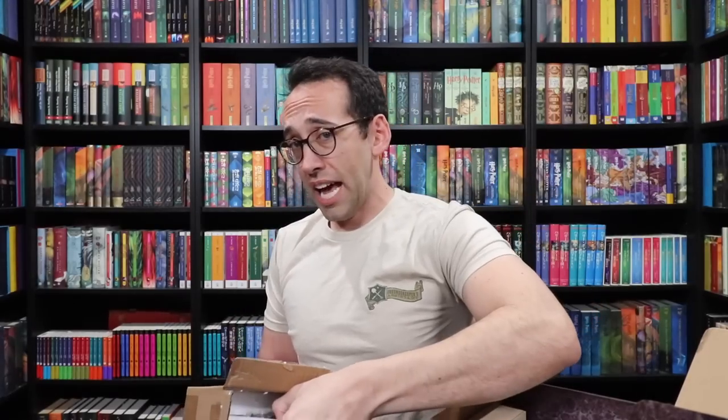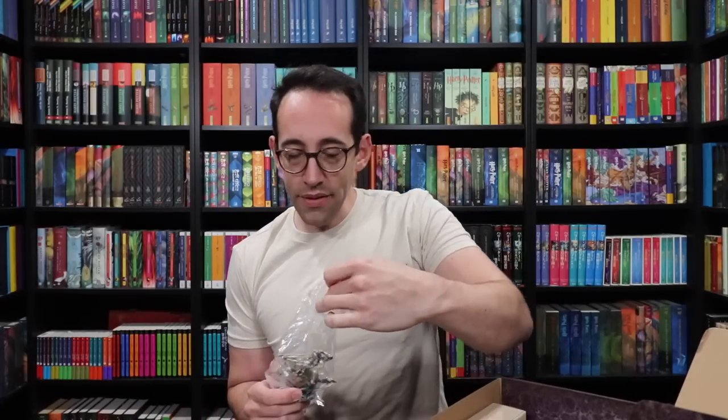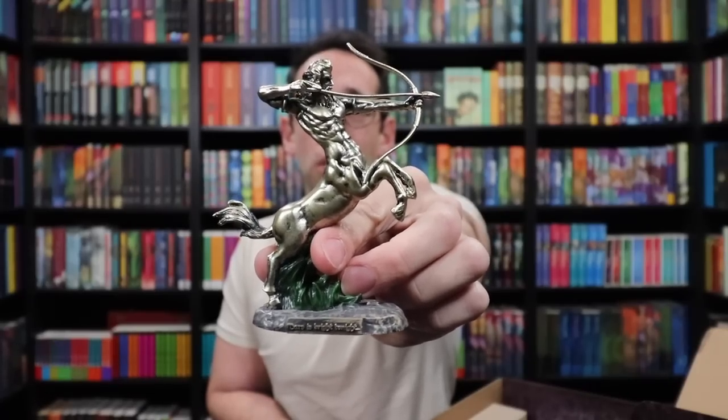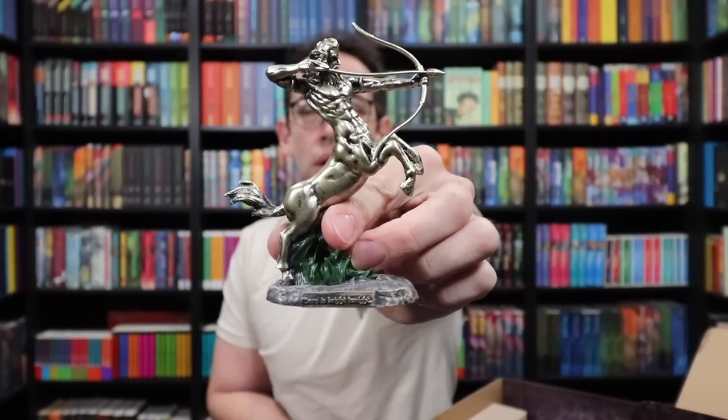What have we here? It's a statue of some sort. Whoa — that is awesome! So it's a statue of Forenz, and on the bottom it says 'Mars is bright tonight.' Forenz was a divination teacher starting in the fifth book. He's a centaur, holding a bow and arrow, ready to fight the Dark Lord. I love the finish — it's not super bronzy, more of a gold look with really nice shadowing.